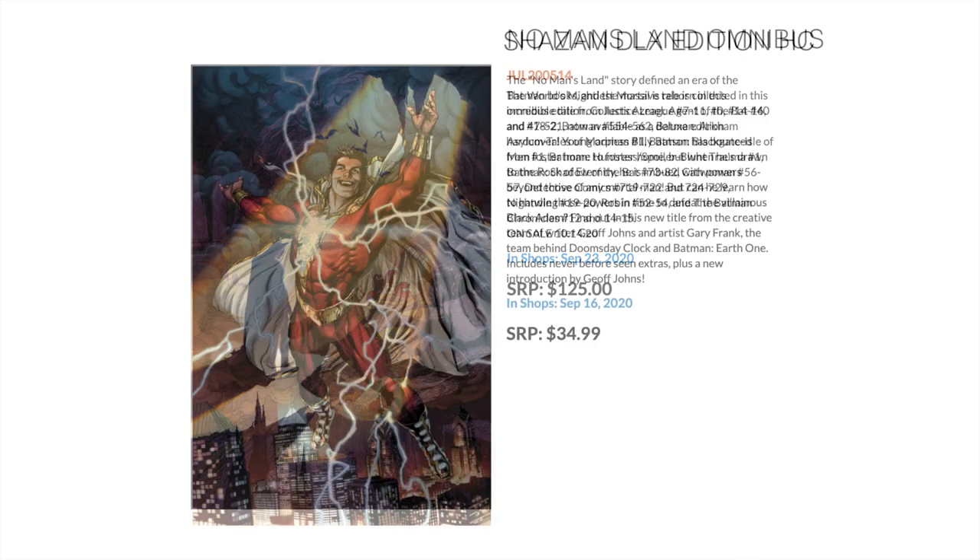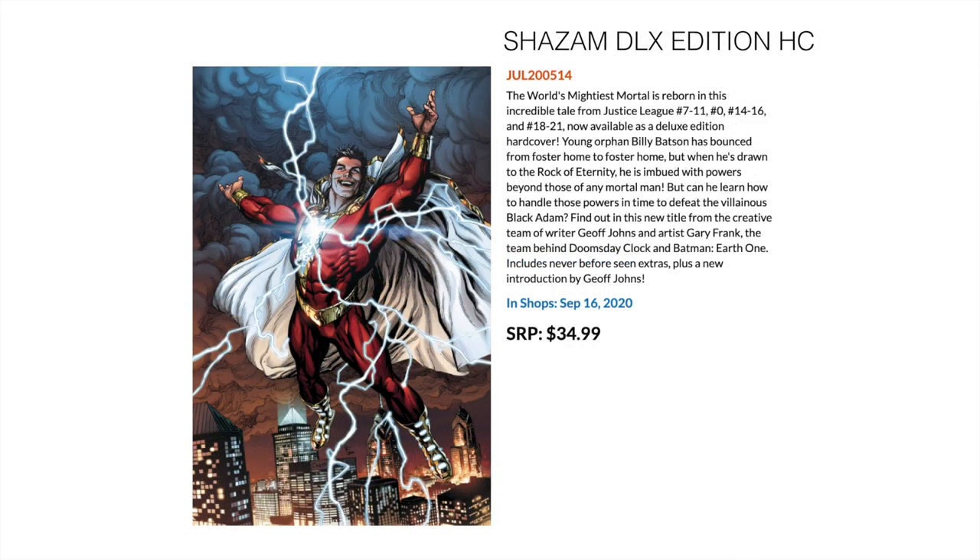Then we have Shazam Deluxe Edition Hardcover. These stories were collected in the back of a couple of ongoing issues. This is Jeff Johns and Gary Frank — the same people who are currently somewhat infamous for the late run on Doomsday Clock. They've also done Batman: Earth One. Jeff Johns is an epic writer and Gary Frank's art is fantastic and works really well within the superhero genre. This collects those pages from Justice League 7 to 11, 0, 14 to 16, and 18 to 21, in a deluxe edition oversized hardcover.